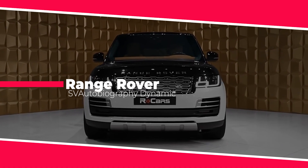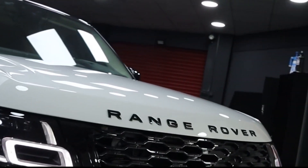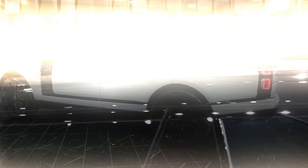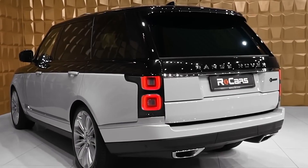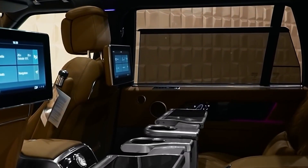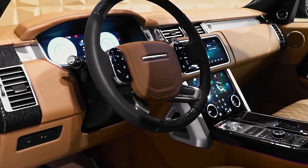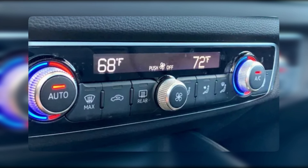Range Rover SV Autobiography Dynamic: The 2021 Range Rover SV Autobiography Dynamic is proof that Range Rover can keep up in the luxury SUV lineup. This SUV blends craftsmanship with innovative technology to make any journey luxurious. With adaptive suspension, a top-of-the-line safety system, and neat touches that make the cabin comfortable and effortless, technology seamlessly intertwines with traditional crafting staples you would expect from the brand.